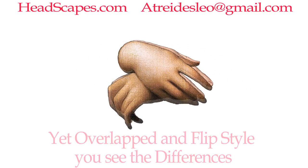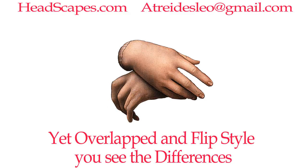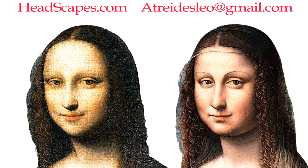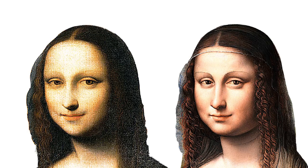And to help show the differences, we overlap and flip the hands as well. In the end, we just might be looking at what Leonardo has been wanting us to see — that he found a way to capture the whole person in a painting.